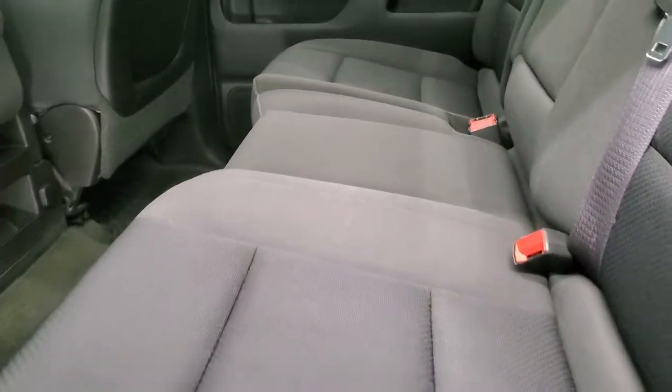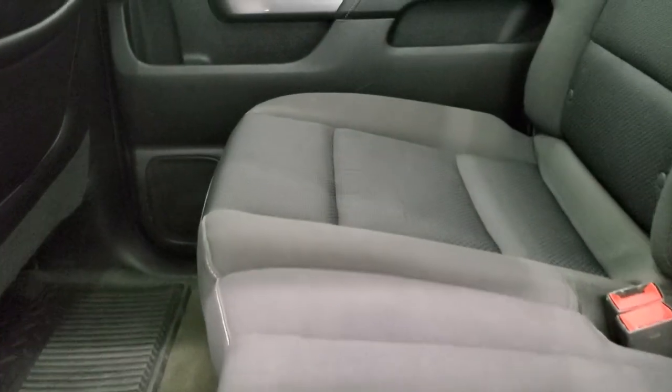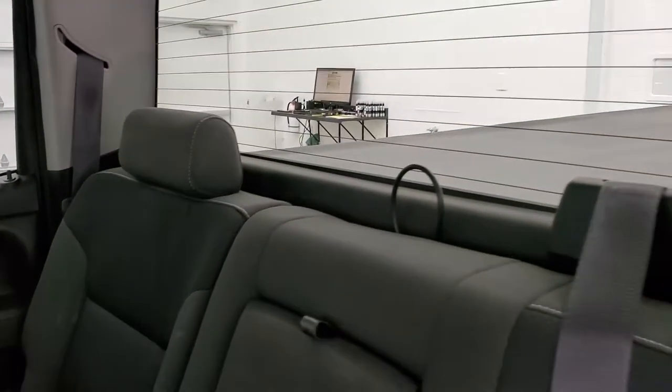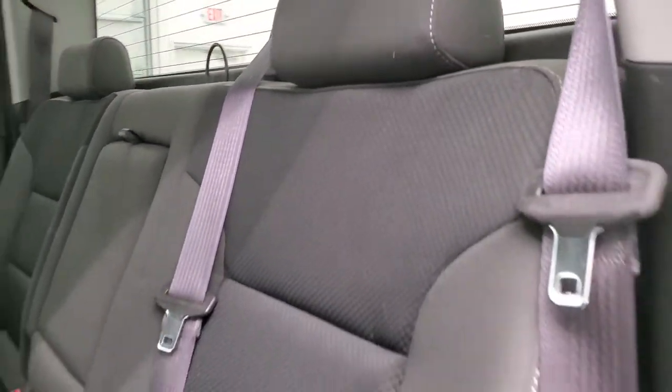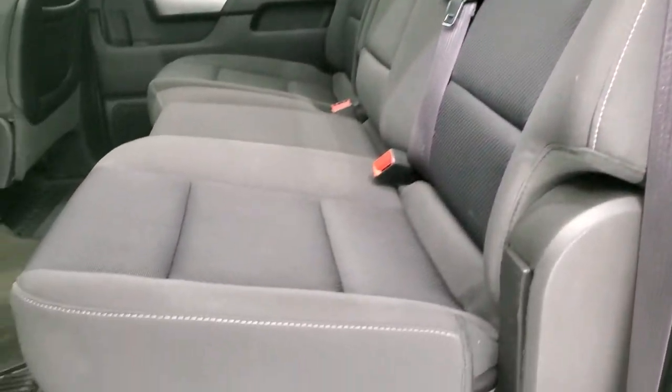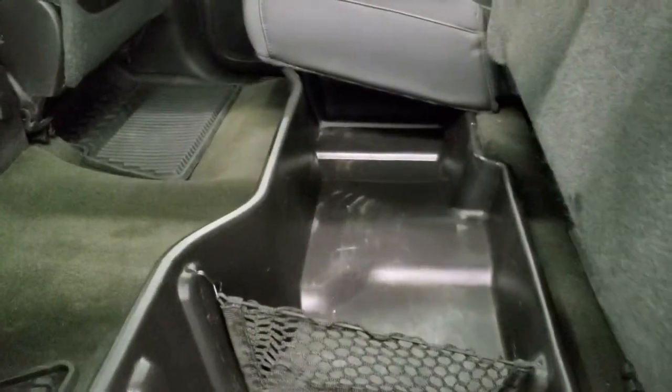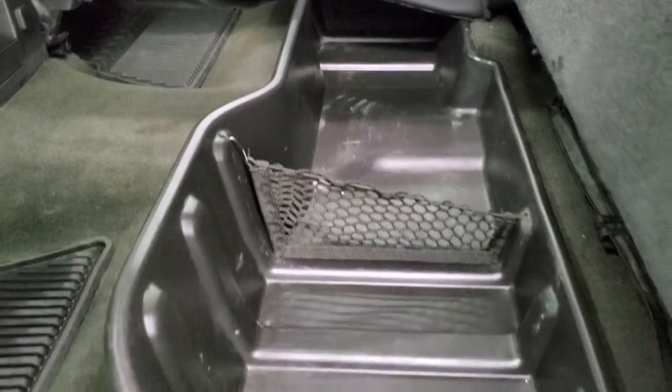Back seats are in excellent shape — I didn't see any rips or tears back here. It does have the latch child safety system for any child car seats. Fixed glass rear window with the built-in rear defrost — really nice condition. All-weather floor mats back here, and you do get a storage tray underneath these seats.